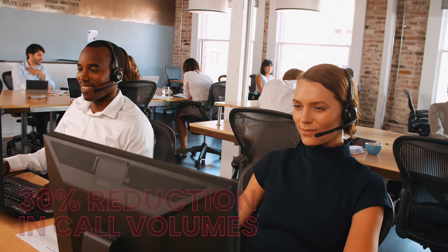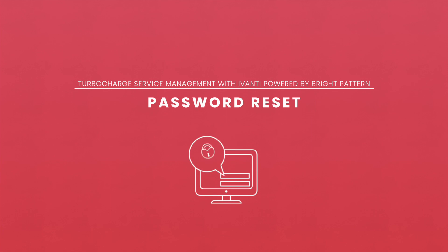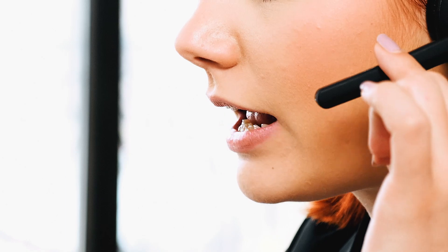Bright Pattern also allows employees to access your company's service catalog throughout the organization to request time off, check on benefits, approve purchase orders, order equipment, and more. The Bright Pattern interaction and communication platform improves the service management process by increasing the frequency, speed, and quality of communications. Volumes can be reduced by up to 30% while also increasing customer satisfaction. A huge portion of help desk calls usually consists of password resets — in Shelby's help desk, password reset calls accounted for nearly 30% of all incidents.